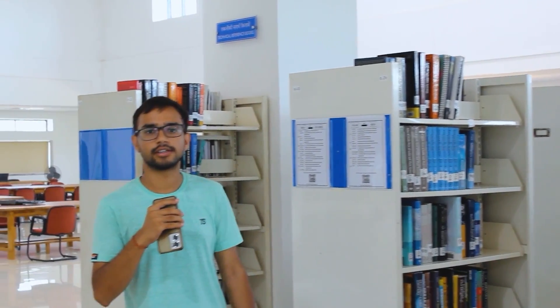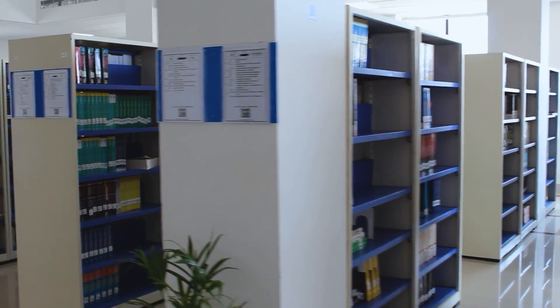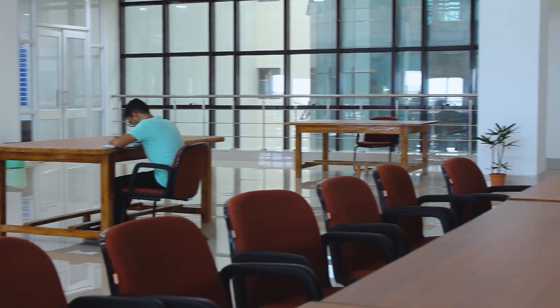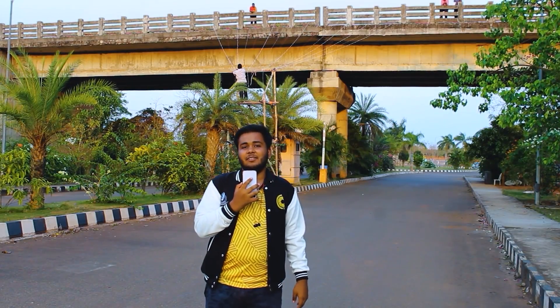This is the central library of IIT Bhubaneswar with centralized air conditioning. The range and quality of the services offered by the library is comparable to any other modern library in India with international standards. Besides holding an excellent collection of over 22,000 plus volumes of books, it also provides access to popular magazines, selected journals, theses, reports, e-books, e-journals and many more.